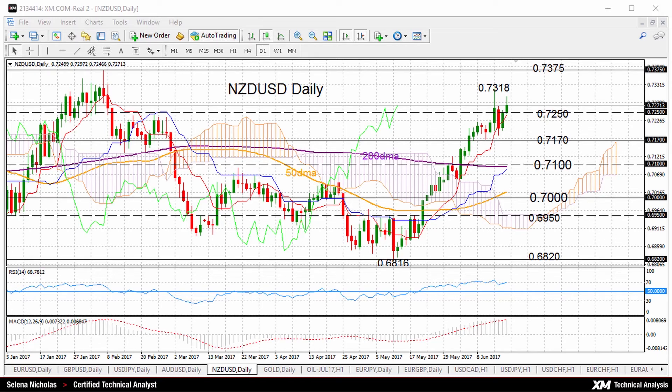A move further up is expected to find solid resistance. We have the recent high of 0.7318 and 0.7375 will act as resistance. But in the near term, just based on the bullish technical indicators, the market is expected to stay supported to the upside, unless we have a deep correction below the 200-day moving average.